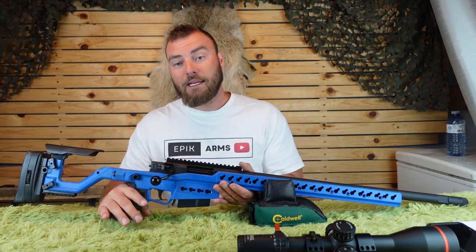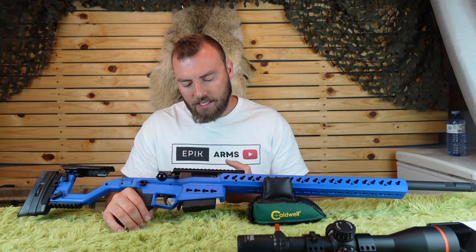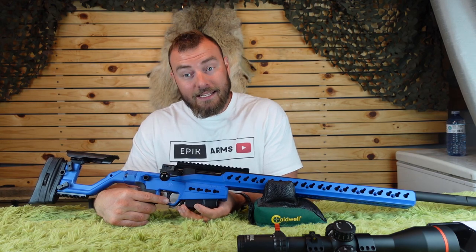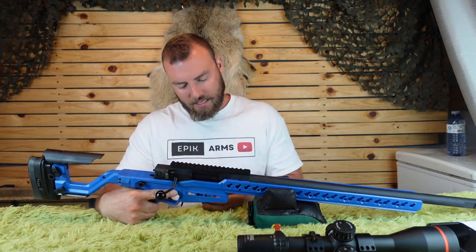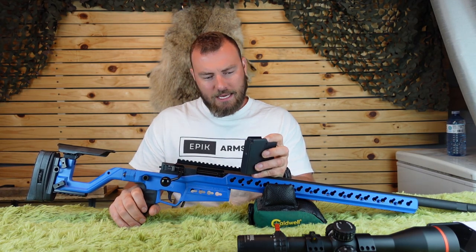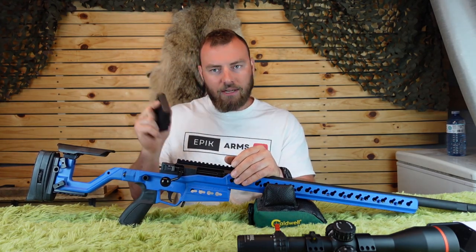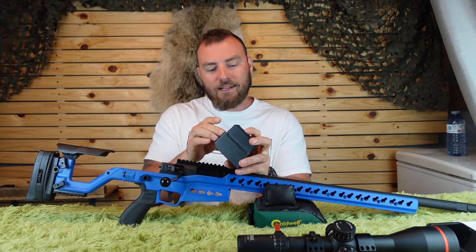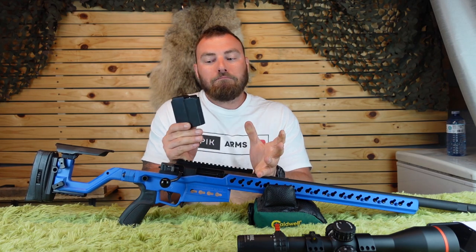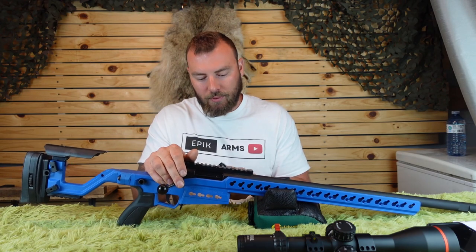Working toward the front: it takes AI-style magazines, but not the typical AICS ones from MDT. These are AI AT/AW mags — double-stack as opposed to single-stack. One thing I've noticed is that if you bounce these off the ground or drop them, rounds have a tendency to pop out. Other than that, they work great.